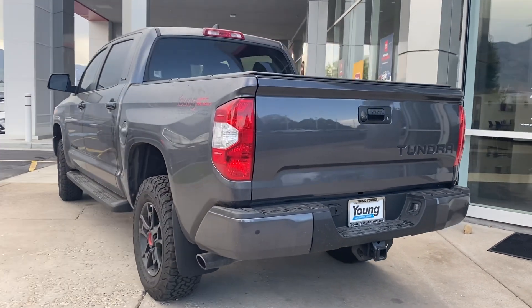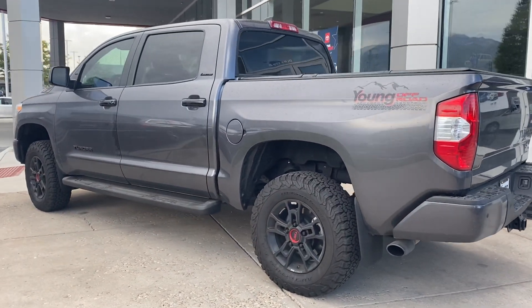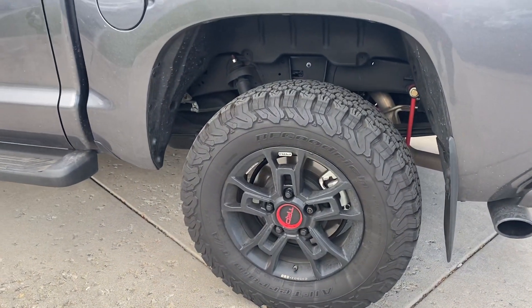Hi, this is Stephanie over at Young Toyota. This is our 2021 Tundra — a Limited Tundra. Notice it does have a lift, with updated wheels and tires on it.